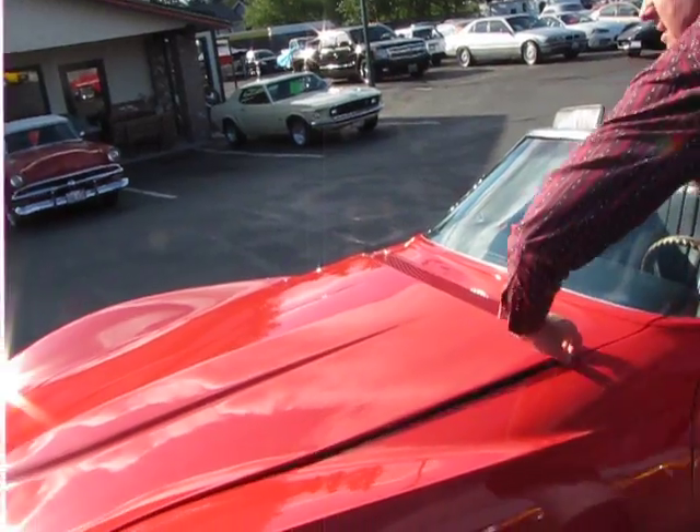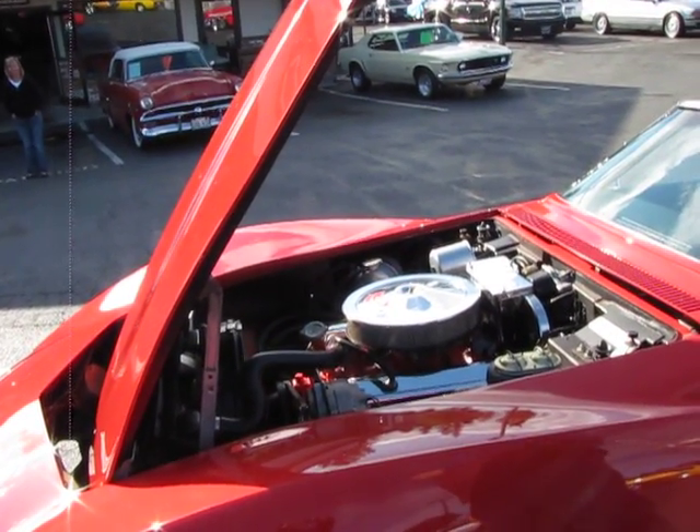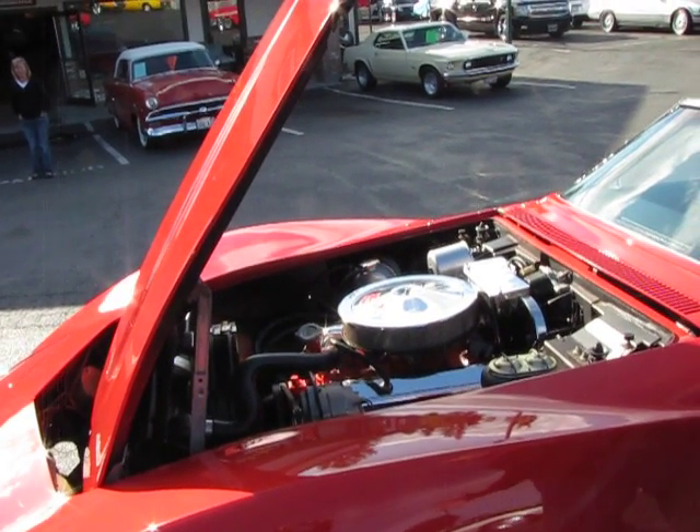350 horsepower, 327. Matching numbers. Everything matching.